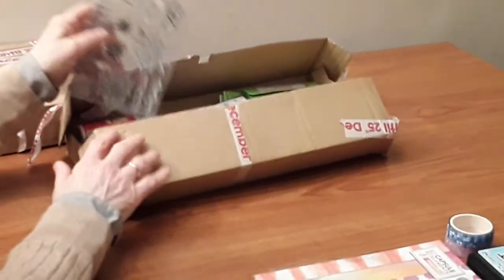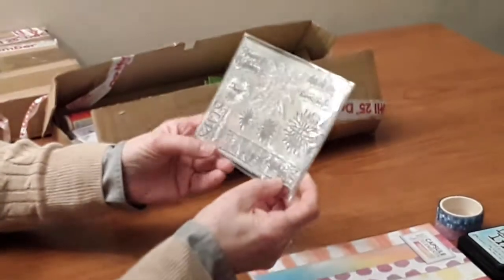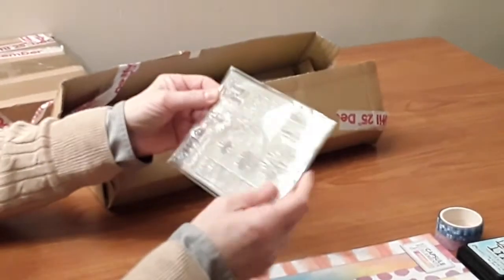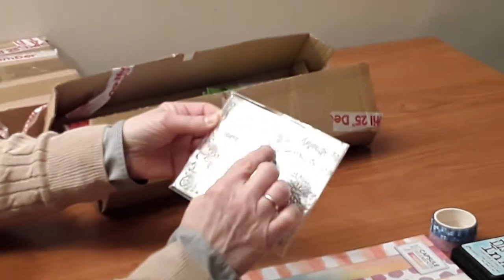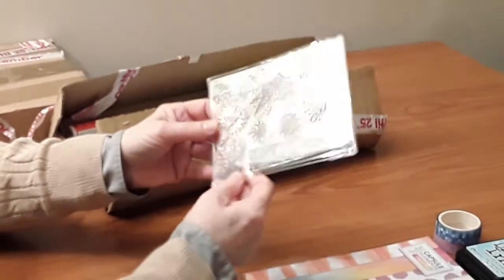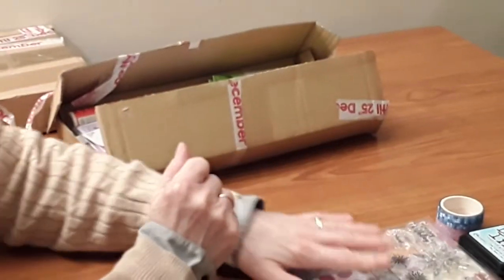And then this box is absolutely full. There's a lovely stamp set which has got flowers on it — and then happy birthday, thank you. And it can also be snowflakes, so winter wishes, reach for the stars, shine. That will come in very useful because I'm learning how to stamp at the moment.